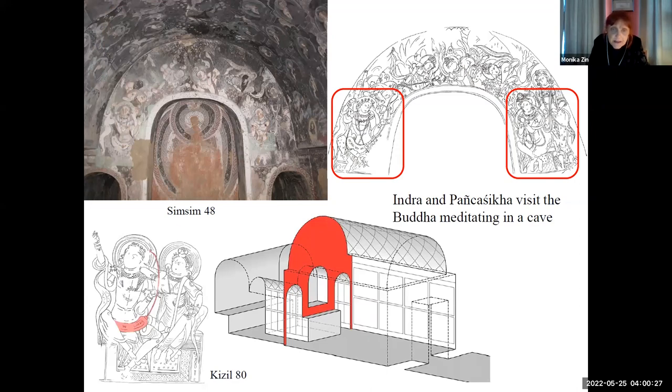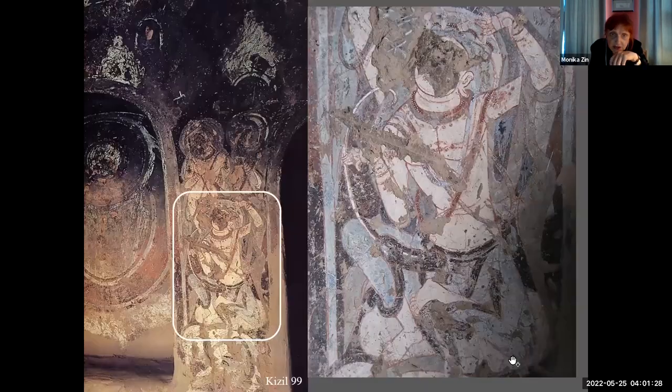On this main wall of central pillar caves, in most cases we have representation of Indra and Panchashika, who visit the Buddha meditating in the cave. The most important point about that is that these pictures are absolutely fascinating. This is what the viewer sees when he comes into the cave. There are deities flowing down — Panchashika on one side, Indra on another — so they all concentrate the view on the Buddha, on the statue of the Buddha, which was once placed in the main niche.